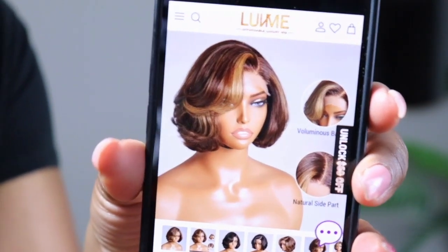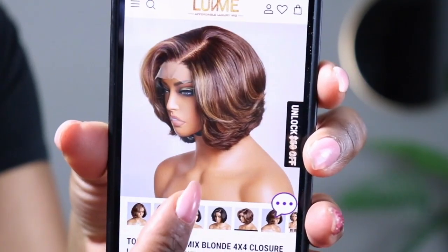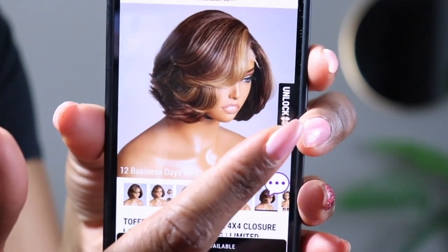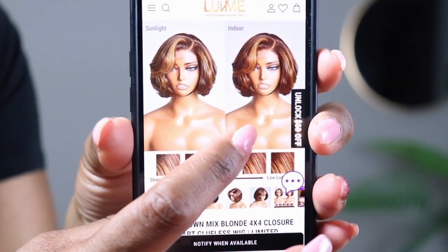Super cute. I'm loving the color — that pop of blonde in the bang. It looks like it comes in black. I'm pretty sure this is the color I have here, just a nice toffee brown with a pop of blonde in the bang. This is what it looks like in sunlight, and this is what it looks like indoors, so you might get different results based on your lighting.